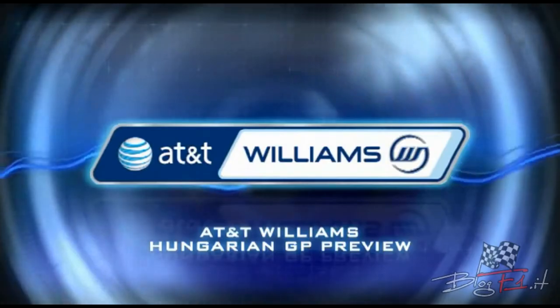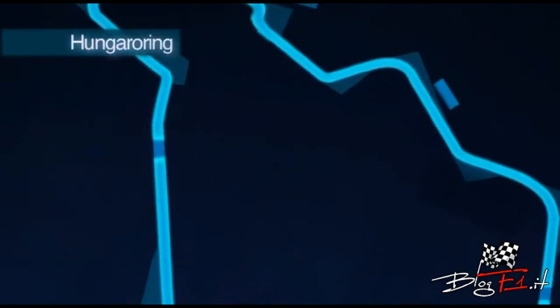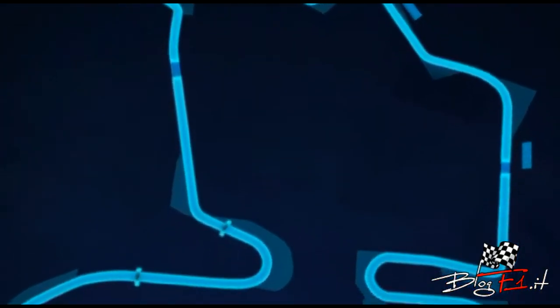Hungarian Grand Prix just outside Budapest. 70 laps of a 4.4-kilometre circuit — very tight and twisty, with lots of slow speed corners dominated by slow speed understeer. It's one of those tracks where you spend all weekend dialing out slow speed understeer and entry instability.